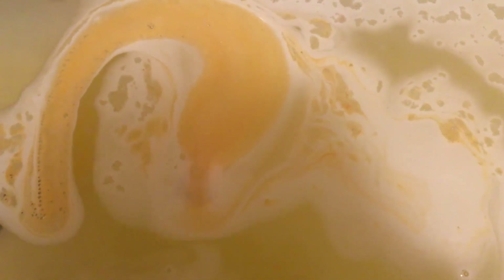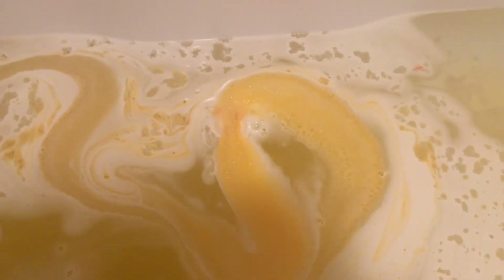This bath bomb reminds me a little bit of a volcano. If you're thinking dragons, you think of a volcano — this bath bomb has that kind of feel to it. It's plain on the outside, but then it dissolves a little bit and you get this yellowy-reddish color coming out, fizzing out almost like a stream of lava from a volcano. That's what it makes me think of as it dissolves in the bath.